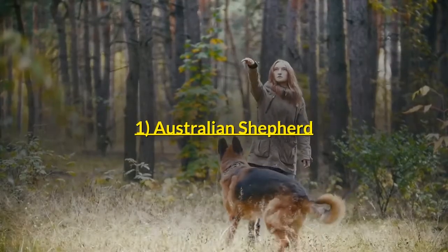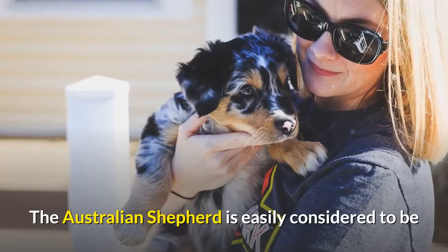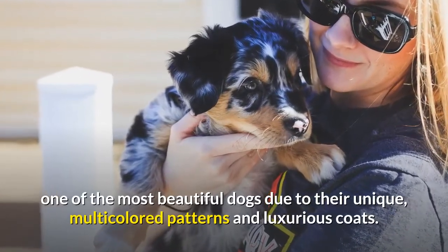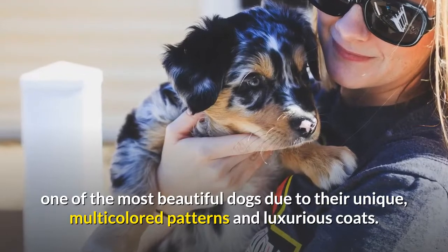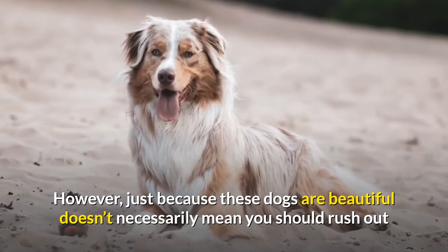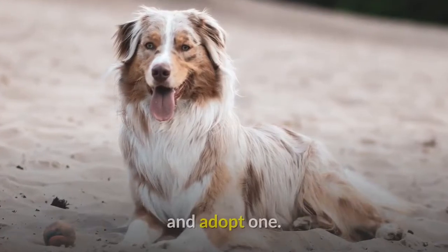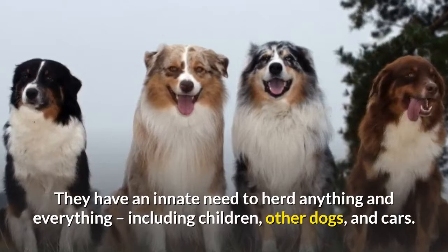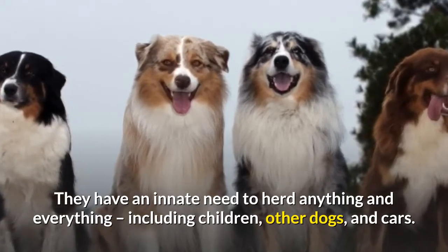Number 1: Australian Shepherd. The Australian Shepherd is easily considered to be one of the most beautiful dogs due to their unique, multicolored patterns and luxurious coats. However, just because these dogs are beautiful doesn't necessarily mean you should rush out and adopt one. They have an innate need to herd anything and everything, including children, other dogs, and cars.